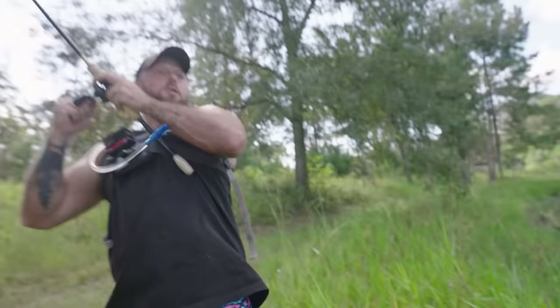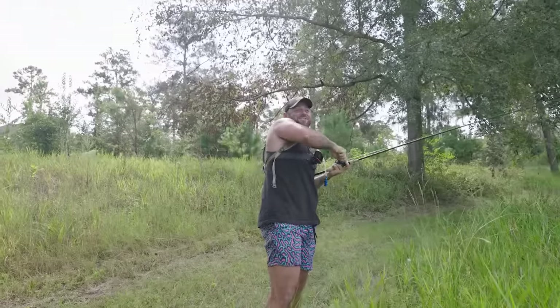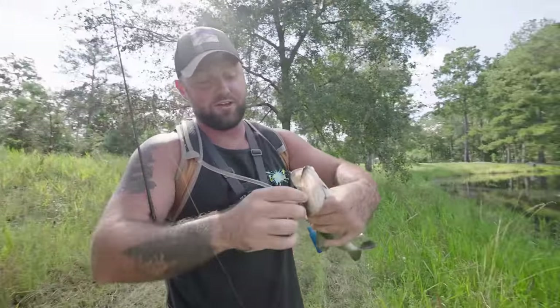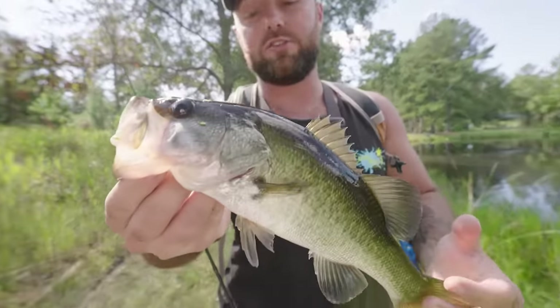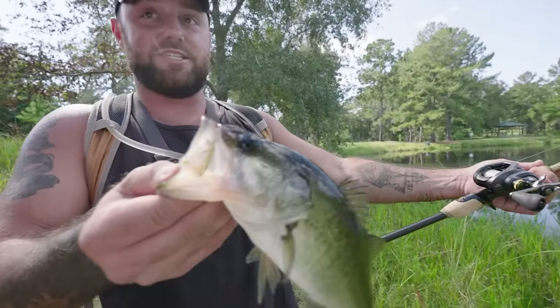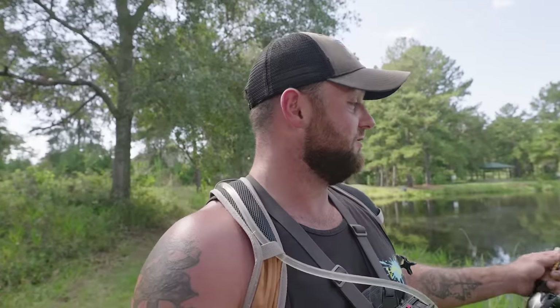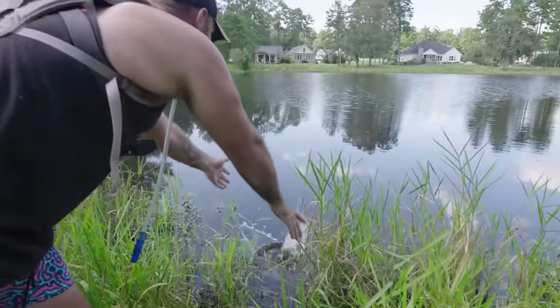Oh, I got a fish! Thought it was a tank — barely hooked, really small — but the way he hit me I thought he was at least three pounds. The Curado just horsed him right in. He's probably a pound and a half — smaller than the other one — but to ski a fish in like that, this thing has some serious gear ratio on it.